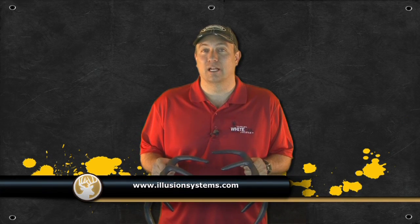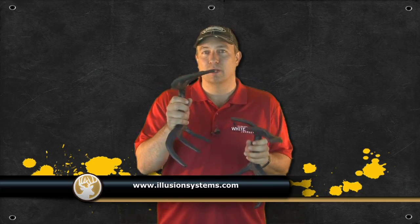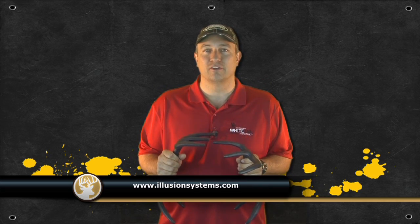The deer just come flying in. For your best chance at rattling in a big buck this fall, you've got to check out the Black Rack Rattling System. Look them up online at IllusionSystems.com.